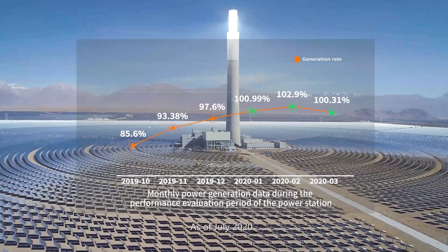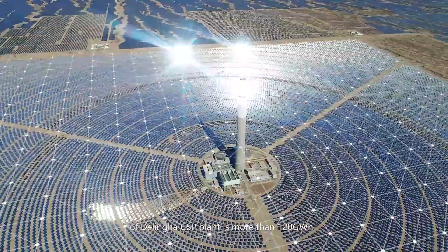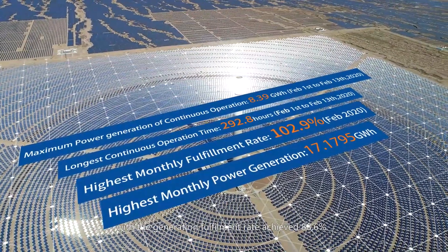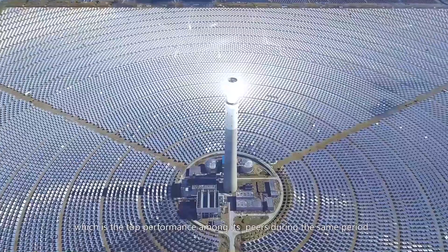As of July 2020, the first complete annual power generation of the Delinga CSP plant exceeded 120 gigawatt-hours, with a generation fulfillment rate of 88.6%, which is the top performance among its peers during the same period.